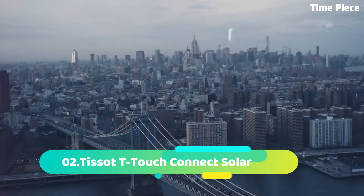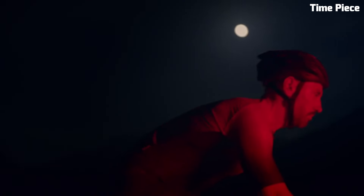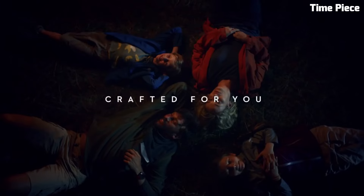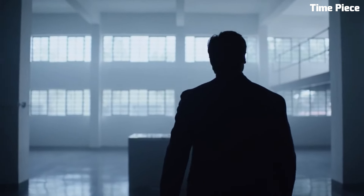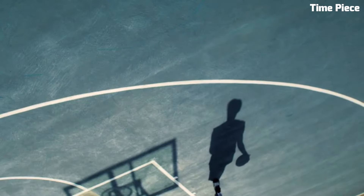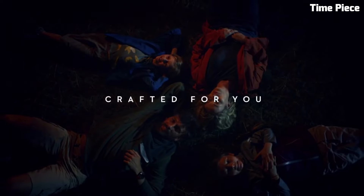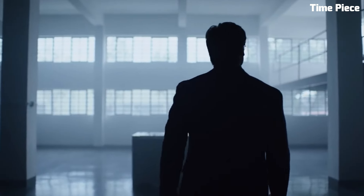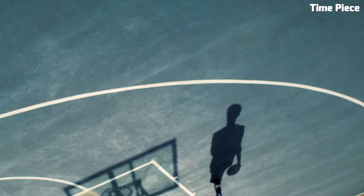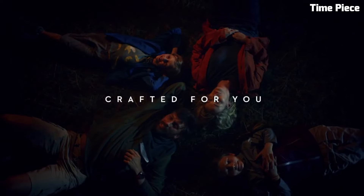Number 2. The Tissot T-Touch Connect Solar is the pinnacle of innovation, blending cutting-edge technology with Swiss watchmaking tradition. This groundbreaking timepiece harnesses the power of the sun, featuring a solar-powered movement that keeps it running efficiently while reducing its environmental footprint. Its multifunctional touchscreen dial allows wearers to access a wealth of information, from weather updates to compass direction and altitude, making it an ideal companion for outdoor adventures. This smartwatch seamlessly connects to smartphones via Bluetooth, enabling notifications and activity tracking.